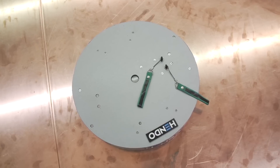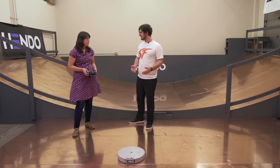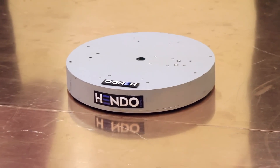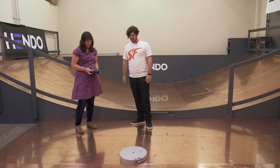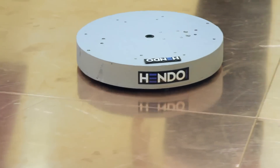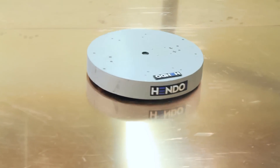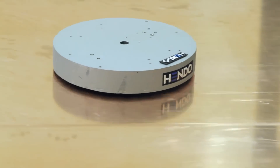So this is the next version of the Hendo board technology. This version changes the magnetic field that we're using to generate lift so that we can also generate propulsion. And we can use that propulsion — when you link it with a microprocessor and some software — to have some stability and control.